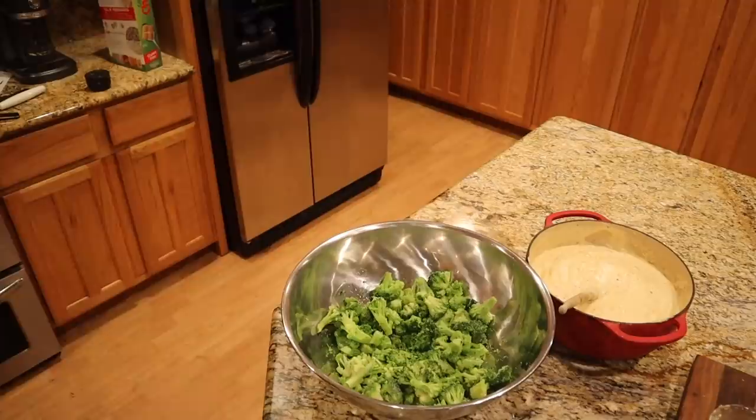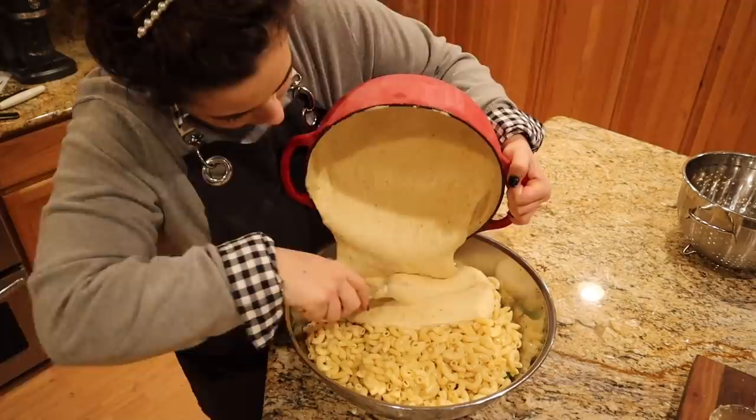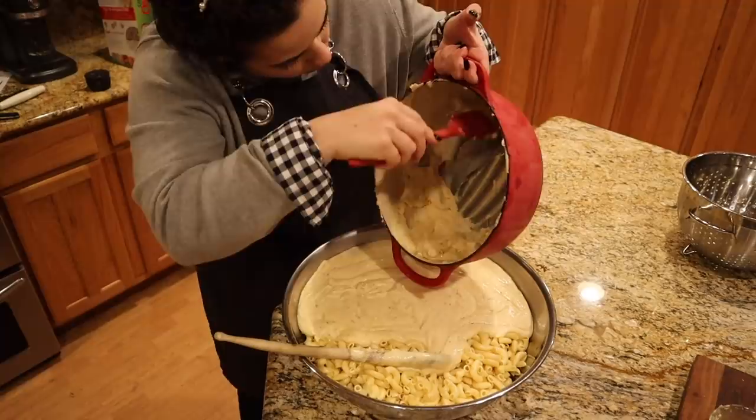You can certainly leave the broccoli out if you don't want it in your macaroni and cheese. Then we're going to add our pasta and our cheese sauce. I did taste the cheese sauce right after I took it off the stove and it needed a little bit more garlic salt, so I added some. We want to get every last drop of that cheese sauce — that stuff is pure gold.